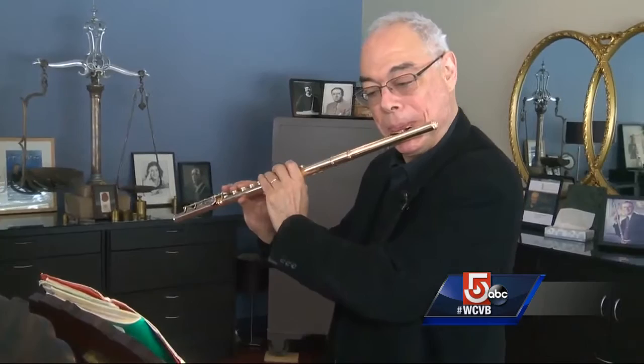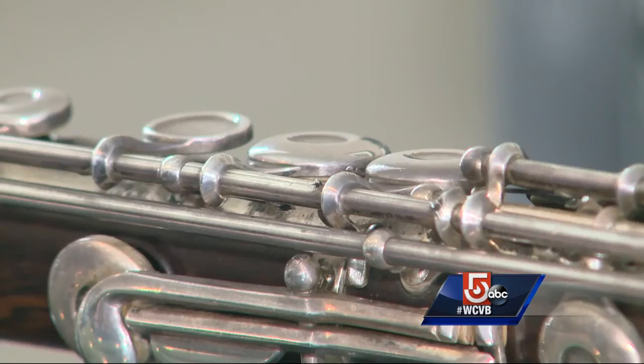Haynes flutes are among the finest in the world, and quality is an important factor for those who play them. They're looking for two things: how well the instrument plays and how comfortable they feel with it. It's like a good suit.